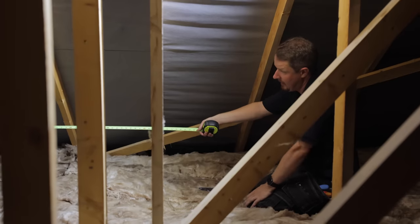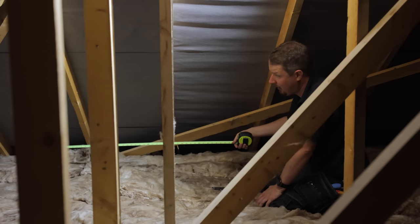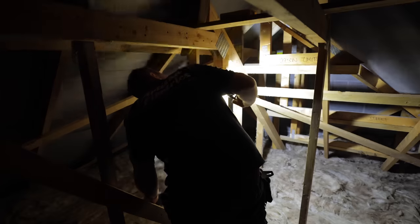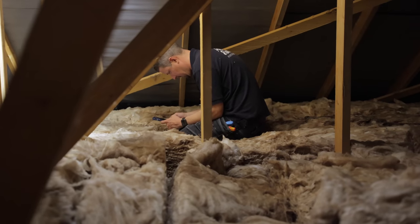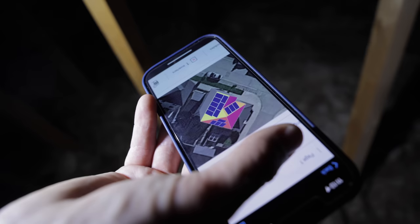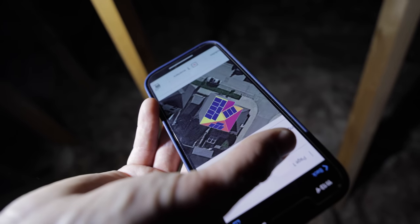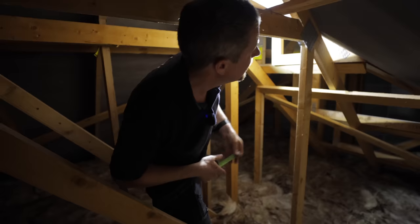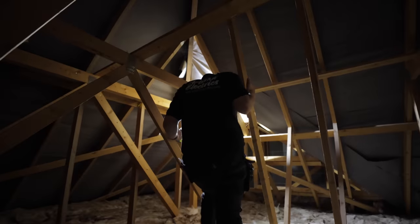I'm measuring the size of the roof to make sure the measurements from Google Earth are accurate — measuring the gutter line, then the top part, and the length of the apex. From all those measurements we can calculate how many panels we can fit on the roof. This is the drawing our designer has come up with — I think it's pushing it a little bit to get that number of panels on this roof, but we need the proper measurements to know for sure.